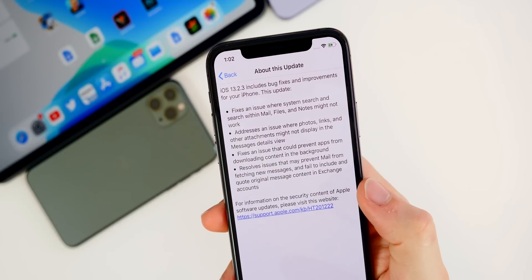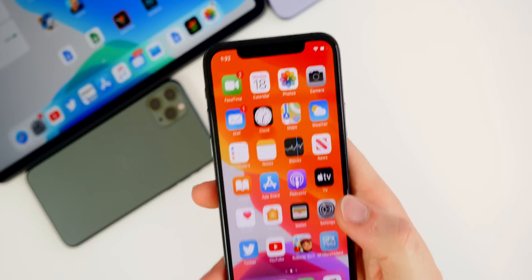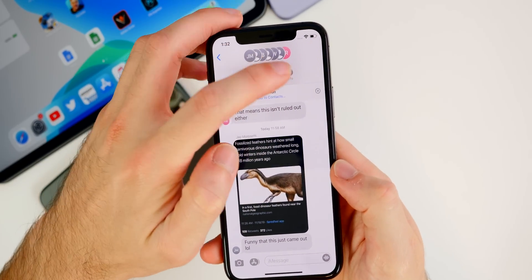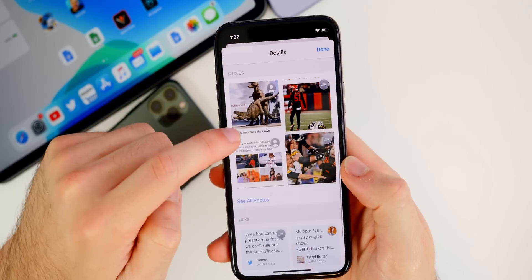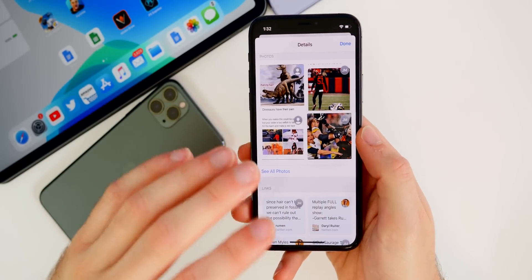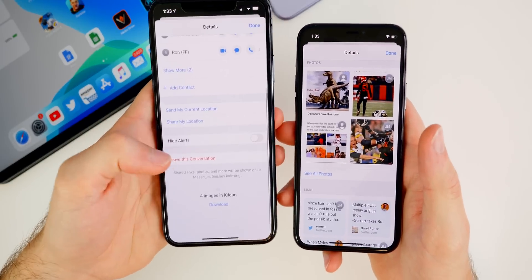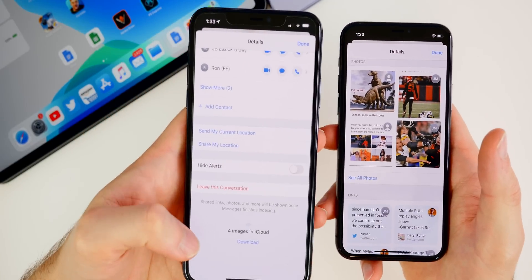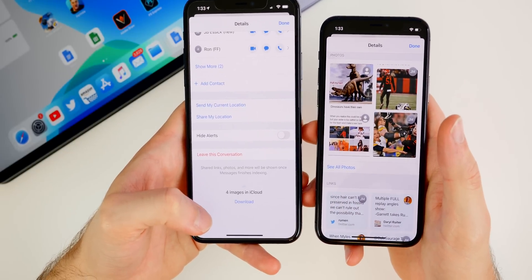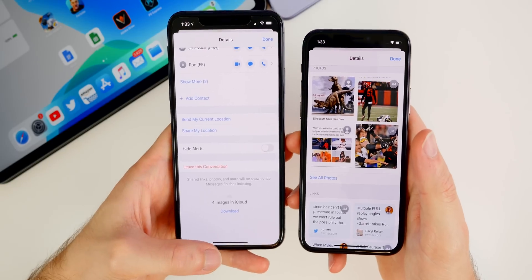The second bug fix is a major one: it addresses an issue where photos, links, and other attachments might not display in the Messages details view — and I say 'might not' but it really never did. Let me show you an example. Here's a group chat for fantasy football — if I click the detailed view and scroll down, I can see photos, links, everything showing up properly, but that's only because of this update. On iOS 13.2.2 on the left, going to Info shows nothing, or sometimes just an iCloud download prompt.